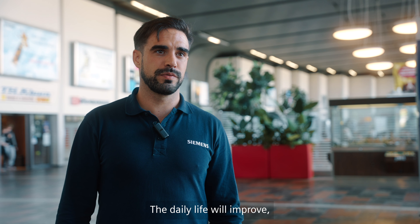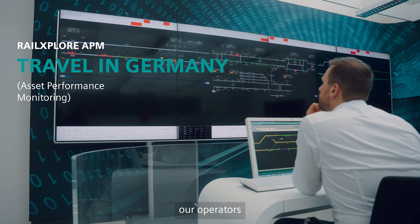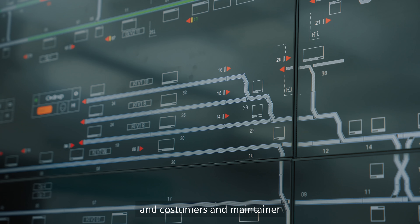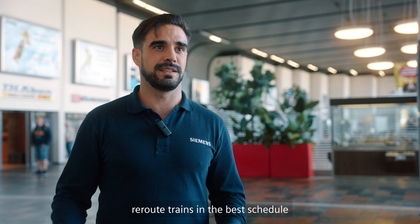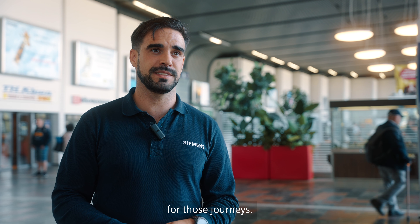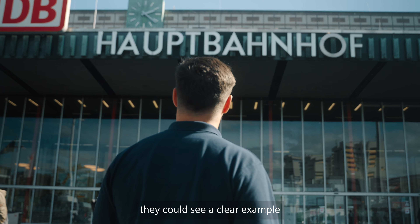Daily life will improve with Rail Explorer APM by warning our operators, customers, and maintainers in advance that something is going to happen or potentially happening on the track. Therefore, we can notify them and they could reroute trains in the best schedule and time. For daily passengers, they could see a clear example of changing from one platform to another — not at the last minute.